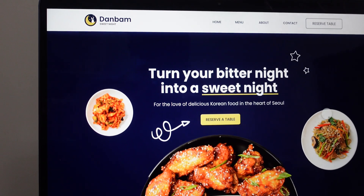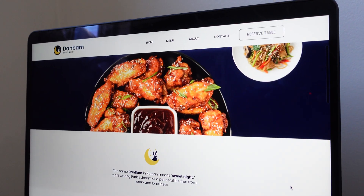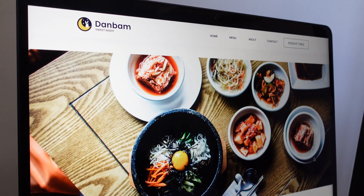And with those changes, I can definitely say that the designs are finally done.